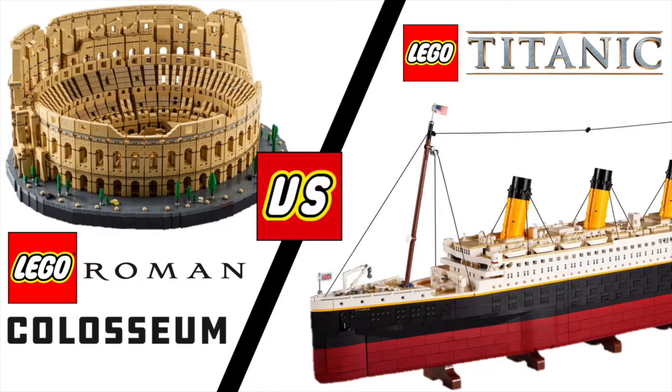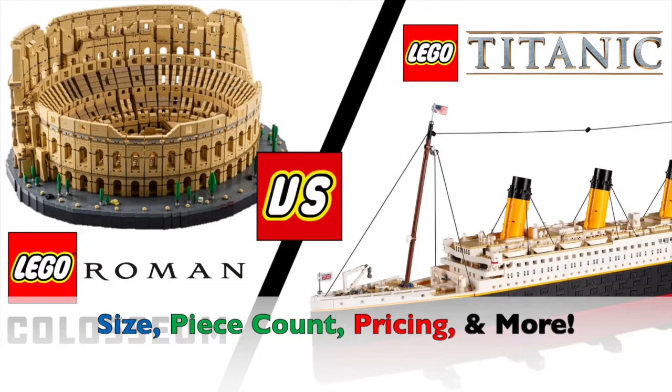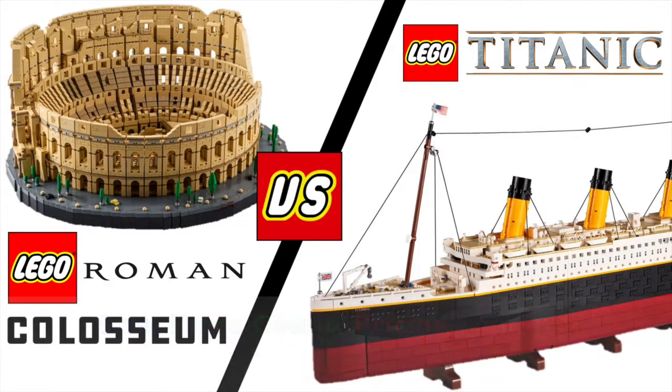Before we take a look at them, keep in mind that I will be covering the size, the number of pieces, the price, and stuff like that. So without further ado, let's take a look at them, shall we?